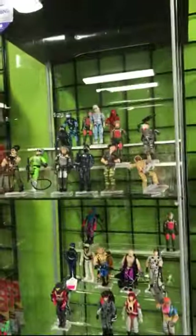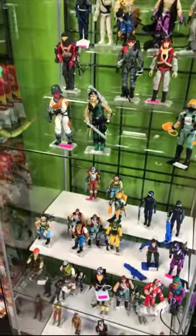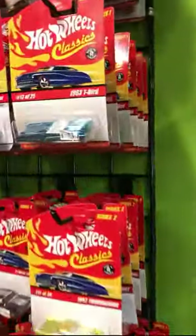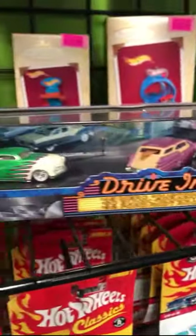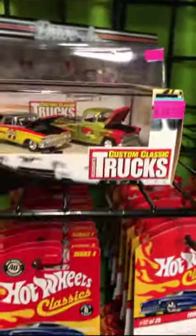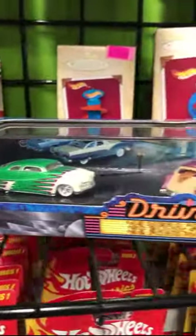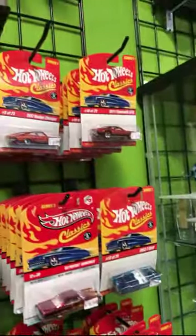They have a lot of G.I. Joes. Lots of Hot Wheels too — they have a Hot Wheels wall. Wow, that's a good deal for this one: $21.99. I might buy it. Lots of Hot Wheels classics right here.